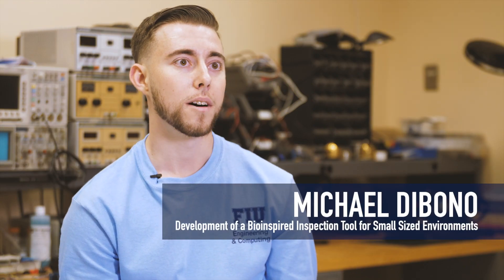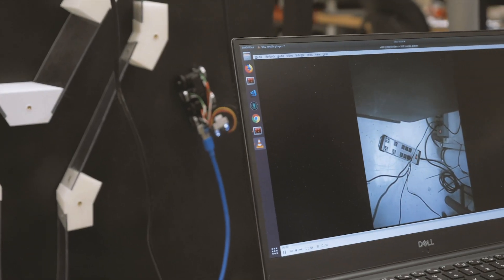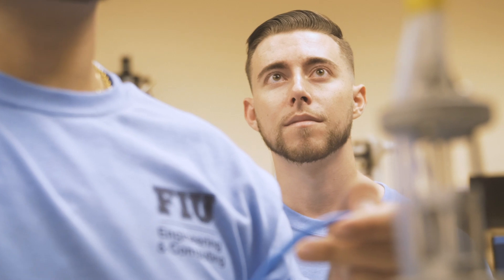Our project is the development of a miniature robotic inspection tool to go into small spaces that a human couldn't go into. Our robot is actually able to crawl over bumps, it's able to crawl over different sized things. It's really exciting working on a project that I know can actually be used for something in real life.